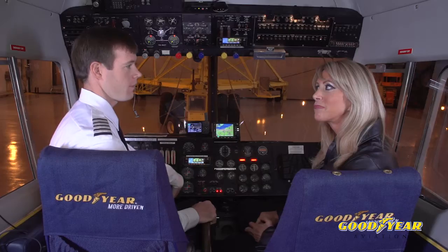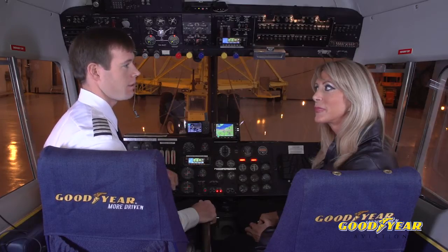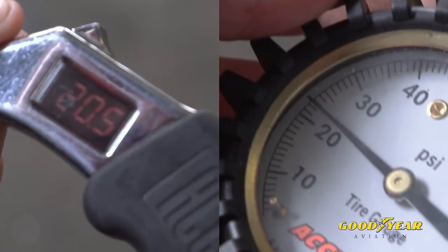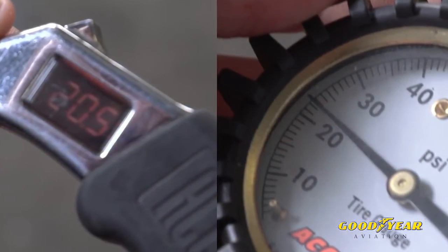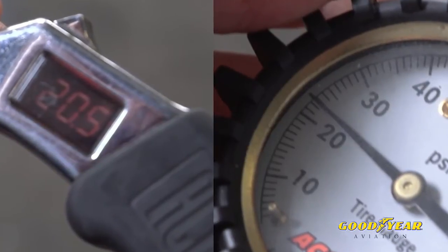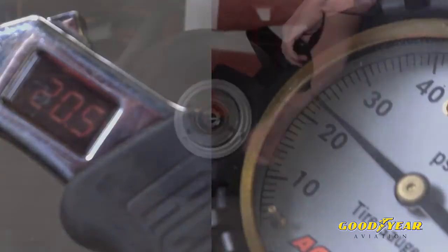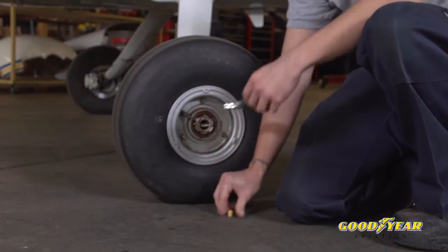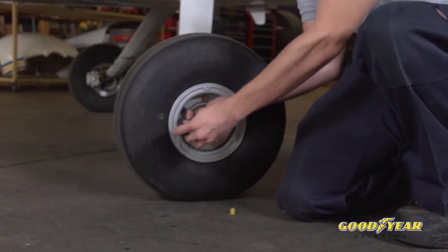So what kind of tire gauge can I use? Can I use the one for my car? Well, two things for that. First of all, use a digital or round dial aviation tire pressure gauge. And make sure that you're not using one that goes to 300 psi if your tires are in the 50 psi area. And how often should I check my tire pressure? You should check your tire pressure daily or before each flight. You really should check it before the first flight so your tires are cold and it gives you a proper reading.